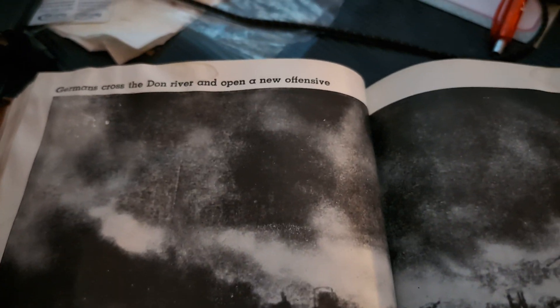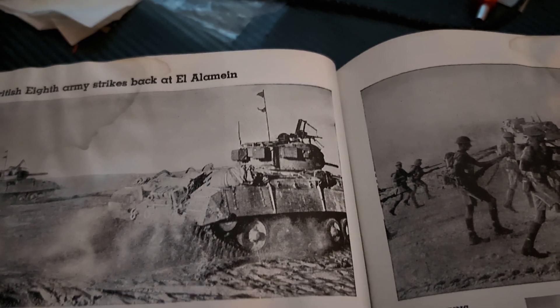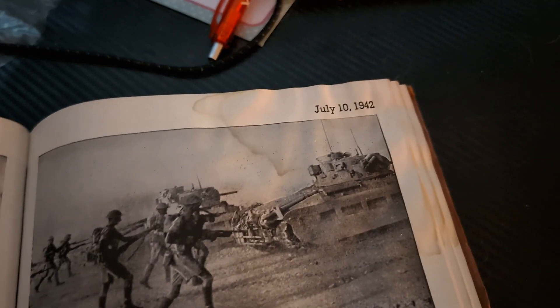Alright everyone, welcome back to another video. Last time we left off at the Germans crossing the Don on a new offensive. We're now on to British 8th Army Strikes Back at El Alamein, July 10th, 1942.